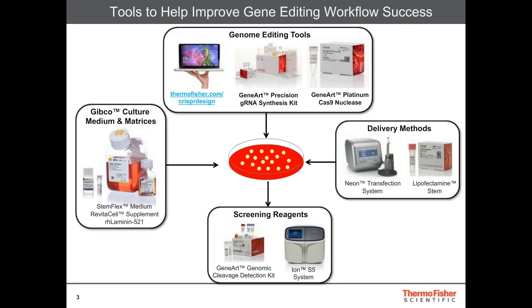We also have the Ion S5 system, which can be used for subsequent sequencing of your clones. The interplay between these systems will be discussed as we go through the presentation today, and specifically I'll be highlighting the culture medium systems and the delivery methods and how they pair together.